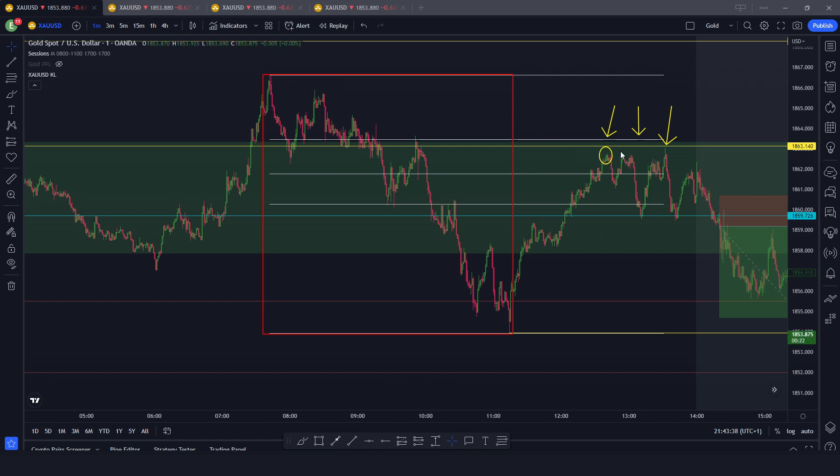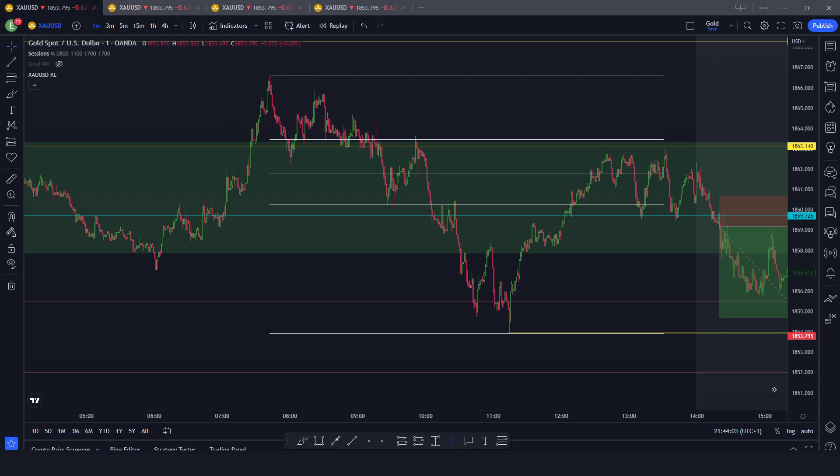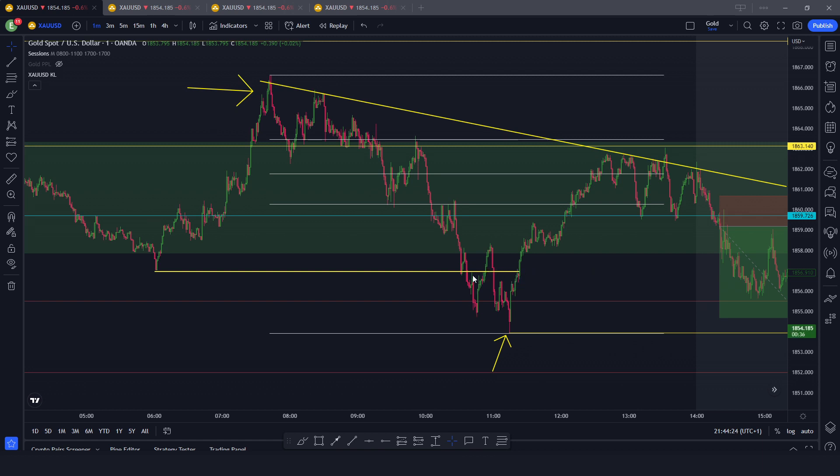Then continuation bearish. At the New York open there was a failure to make new highs — this is already high-volume time — with a spike up but then failure to break above. Price went exactly to the 1862.5 PPL, still maintaining the bearish price structure developed during London. After price made a new intraday lower low, this was the last high after price broke below.